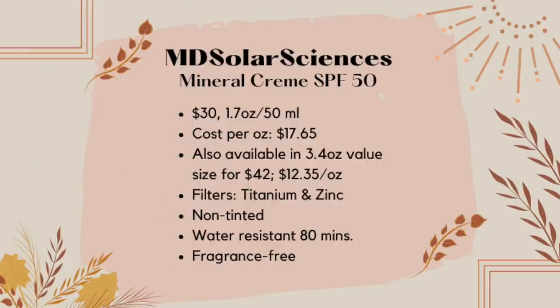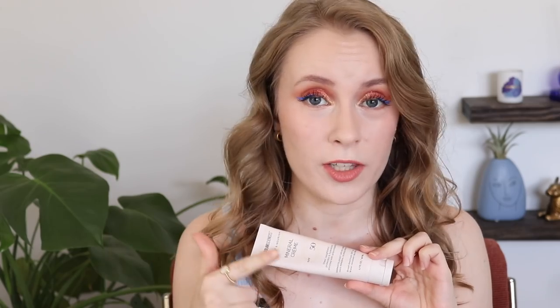This is a non-tinted sunscreen. It retails for $30, so it's not cheap, although they do also sell a value size that comes with 3.4 ounces, so you can get a slightly better value with that one. A couple of good things about it: it is water resistant for 80 minutes and it is fragrance-free. But unfortunately, I really do not like the texture of this — it's one of those with a very silicone-y, slippy texture.